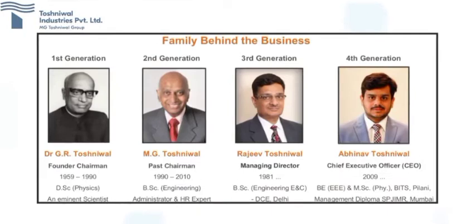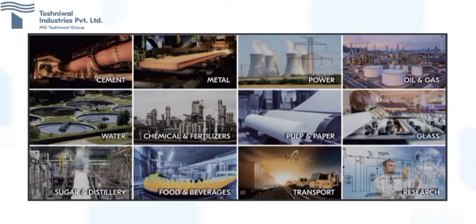Hello! Welcome to M.G. Toshneval Group, an ISO 9001:2008 certified company, founded in 1959, is a leading manufacturer of quality instruments in technical collaboration with world-reputed instrumentation companies and developed by their own R&D.